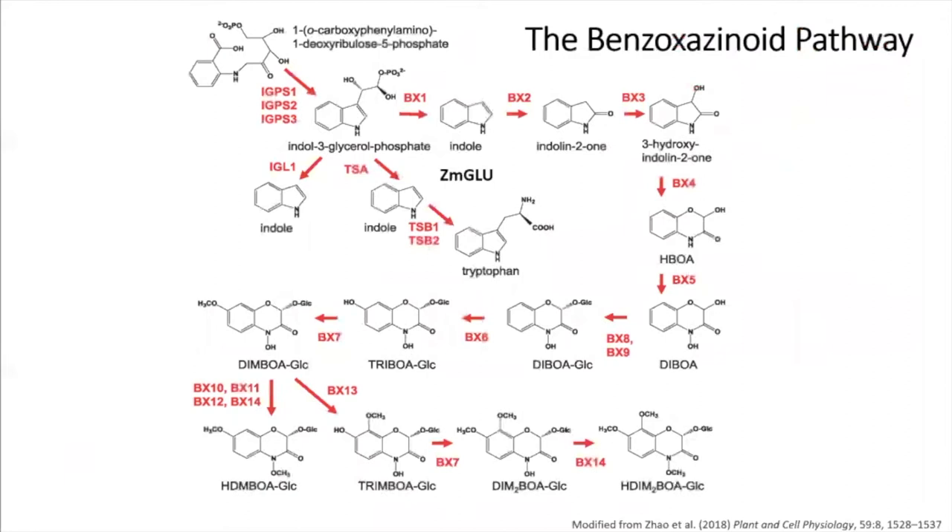Here's the pathway. Everything is derived from I3-GP up here, which leads to indole in one of three branches. One ultimately goes to tryptophan. One makes indole that becomes volatile. And then the other indole feeds into the core benzoxazinoid pathway that I'll talk about.